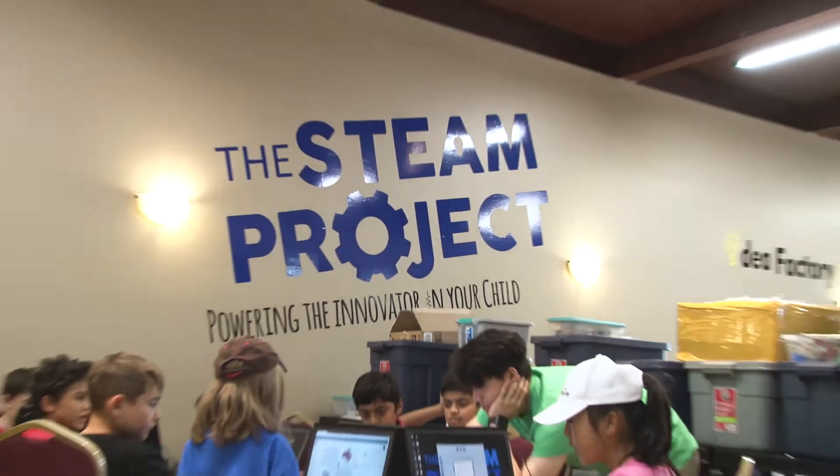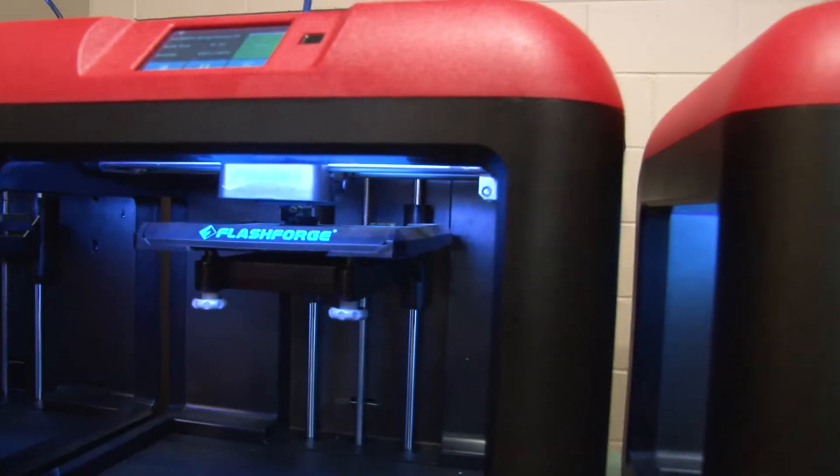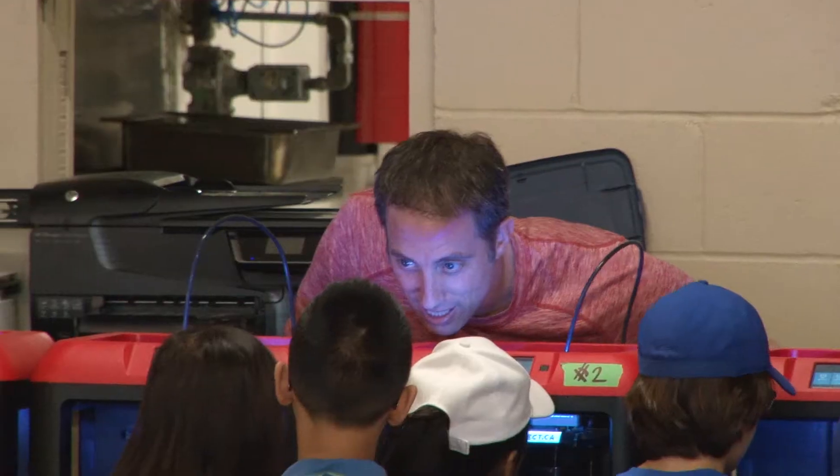The STEAM Project Summer Camp is a summer camp that focuses on science, design and technology, all the while encouraging our campers to be curious, to use innovative thinking and to solve problems in a campy and supportive environment.